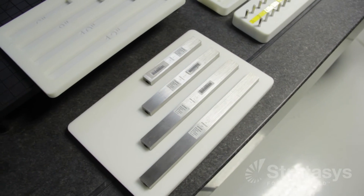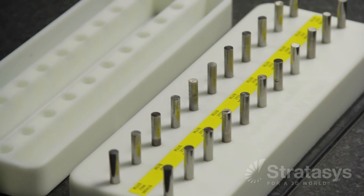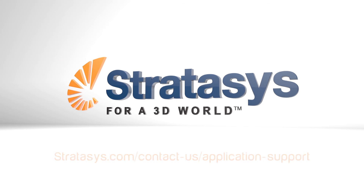And 5S isn't just for the production floor. In the lab, use FDM organizers for all the measurement tools and gauges. From R&D through inspection, FDM is the tool to make work more efficient with jigs and fixtures. For further information, contact Stratasys application support.